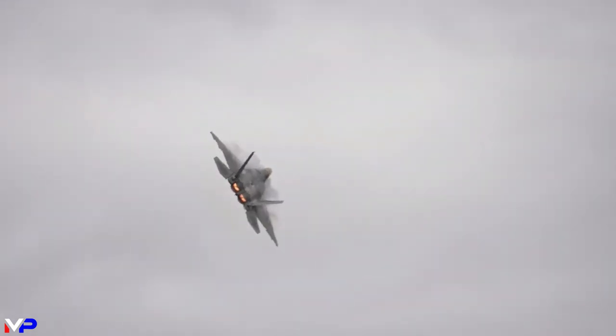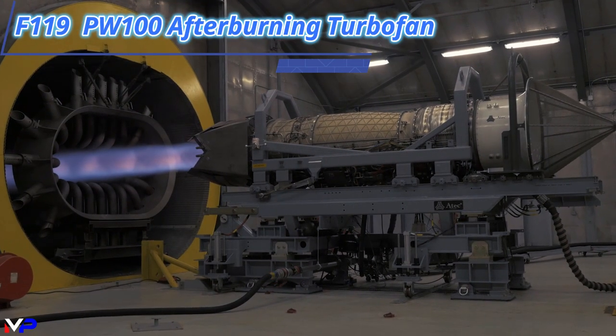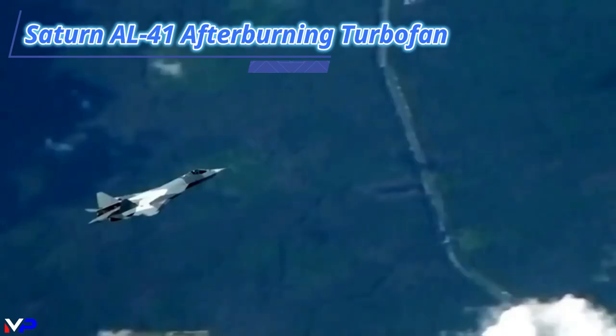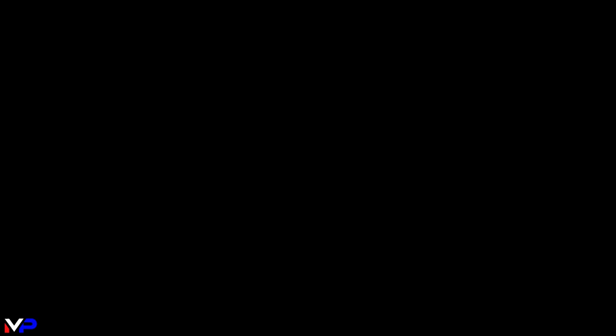Finally, maneuverability. Both the Raptor and Felon are super-maneuverable, capable of executing movements that pure aerodynamics alone cannot perform. Both fighters feature thrust vectoring nozzles, changing the direction of exhaust to provide enhanced agility. The F-22A features 2D thrust vectoring, pitching the F-119's nozzles plus or minus 20 degrees in the vertical axis. The Su-57 Felon's 3D thrust vectoring Saturn AL-41 can vector its nozzles plus or minus 20 degrees in any direction. This is believed to give the Felon the edge in instantaneous turn rate and post-stall maneuvers, while the Raptor's superior thrust-to-weight ratio and larger rudders provide better sustained turn rates.